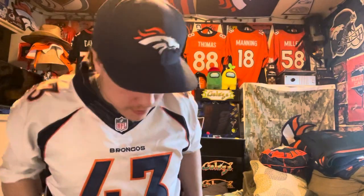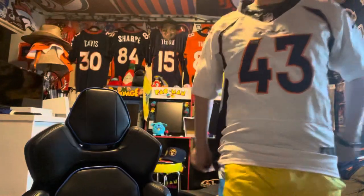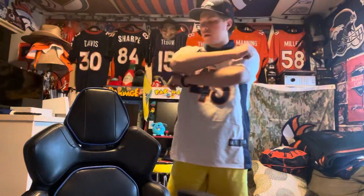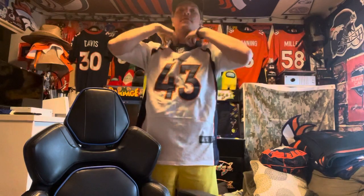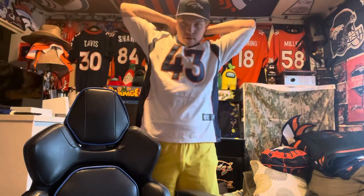Oh yeah, this fits nice. We still need Darian Stewart and Aqib Talib — Aqib Talib is going to be the next jersey I get; I'm going to get an orange one. Yeah, the TJ Ward fits pretty good — kind of like a t-shirt, but that's alright.